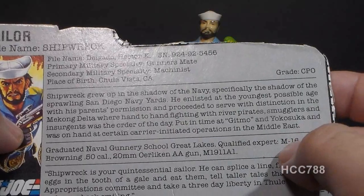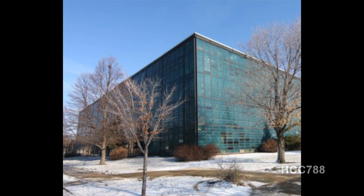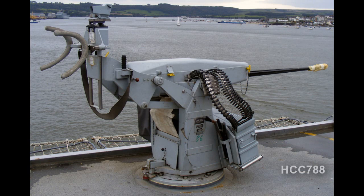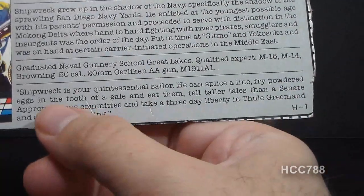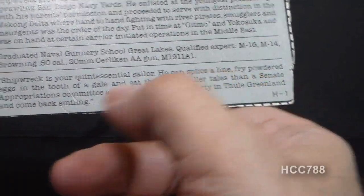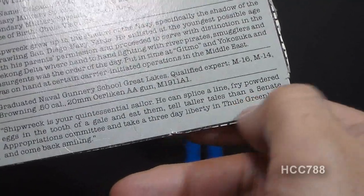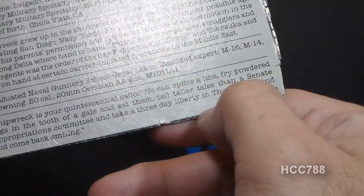He graduated from Naval Gunnery School, Great Lakes — a real U.S. Navy base with a gunnery school. He is qualified expert on the M16, M14, Browning .50 caliber, 20-millimeter Oerlikon AA gun — a real anti-aircraft gun, though misspelled on the card — and the M1911A1 pistol, notably not a percussion pistol. The bottom section of the file card contains a quote implying Shipwreck can find female companionship even at Thule, Greenland — the Air Force's northernmost base — suggesting he's a stereotypical sailor. A somewhat adult reference for a kid's toy.